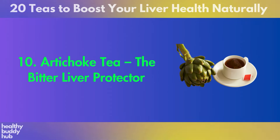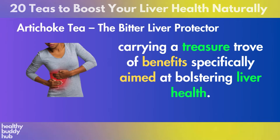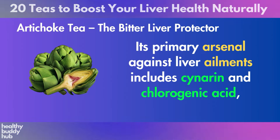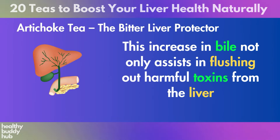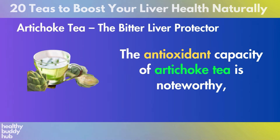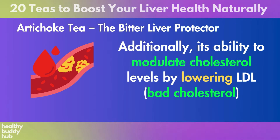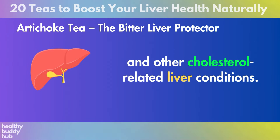Number 10: Artichoke Tea. Artichoke tea, lauded as the bitter liver protector, emerges from the artichoke plant carrying a treasure trove of benefits specifically aimed at bolstering liver health. Its primary arsenal against liver ailments includes cynarine and chlorogenic acid, two compounds that significantly enhance bile production. This increase in bile not only assists in flushing out harmful toxins from the liver, but also plays a pivotal role in the digestion and absorption of fats and fat-soluble vitamins. The antioxidant capacity of artichoke tea is noteworthy, packed with flavonoids and polyphenols that guard the liver against oxidative stress. Additionally, its ability to modulate cholesterol levels by lowering LDL and raising HDL adds another layer of protection against fatty liver disease.